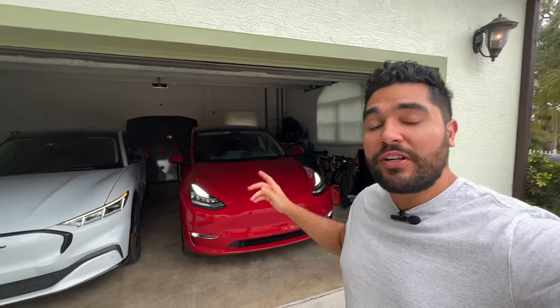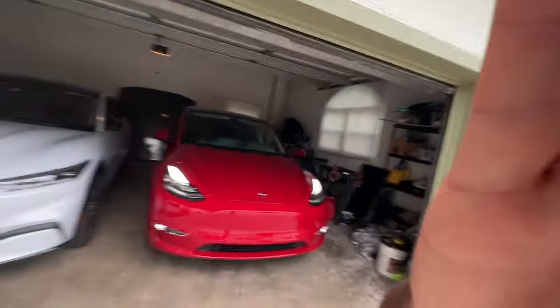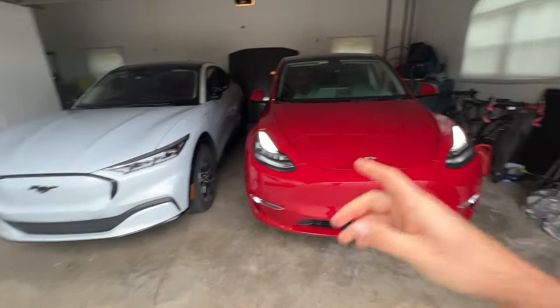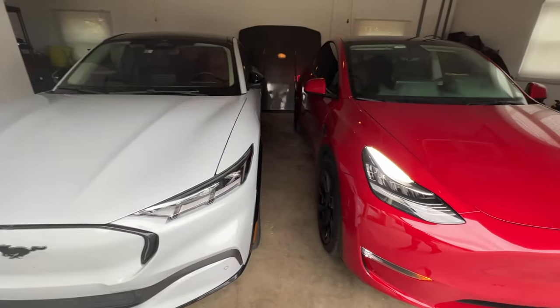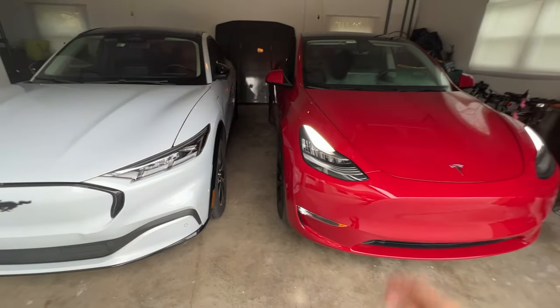In this video we're going to compare the autopilot on the Tesla Model Y to the Blue Cruise on the Ford Mustang Mach-E, and see how they compare and which one is better.